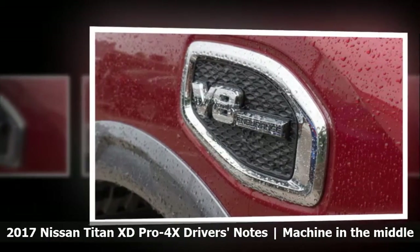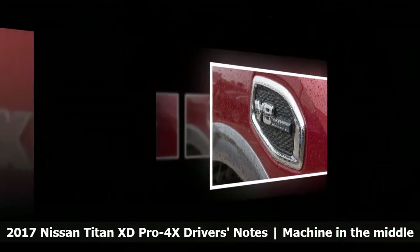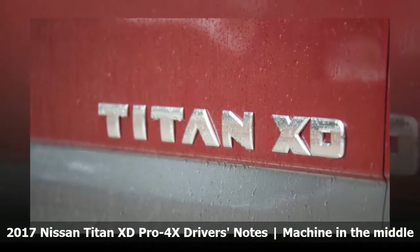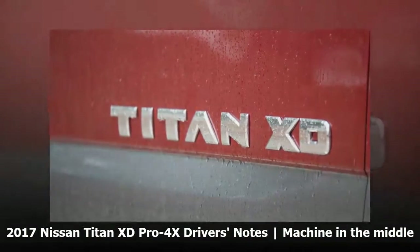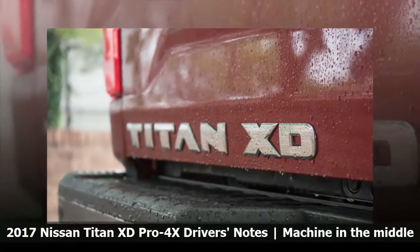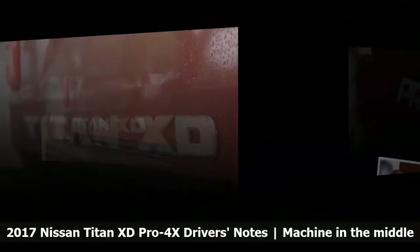All Pro 4X trucks have four-wheel drive. We have the King Cab extended cab model with a 6-foot-6-inch bed. Most importantly, this has the gasoline V8 rather than the torque-forward Cummins diesel V8 model.